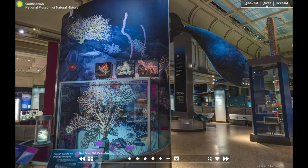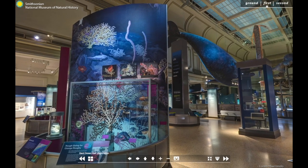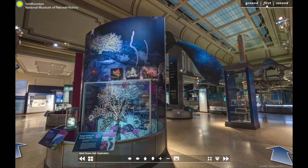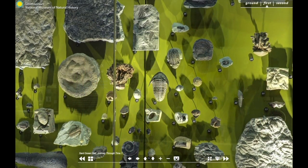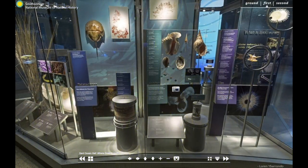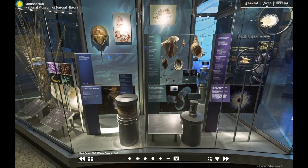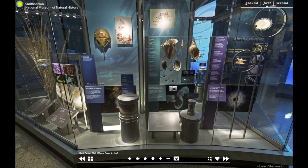The Sant Ocean Hall features over 600 specimens, scientific models, and tactile objects that allow our visitors to explore the ocean in all of its complexity and beauty. The National Museum of Natural History's unparalleled collections and ongoing research anchor this exhibition. Each area weaves together an amazing tale featuring an incredible diversity of marine organisms and unique ecosystems that lie beneath the surface of the sea.